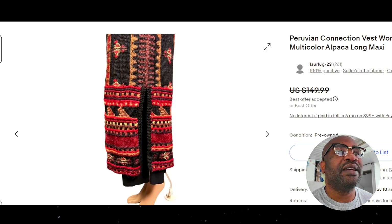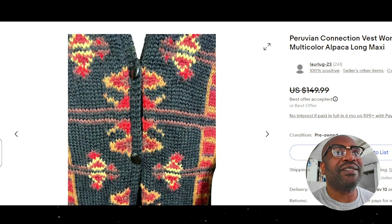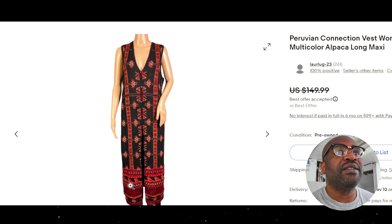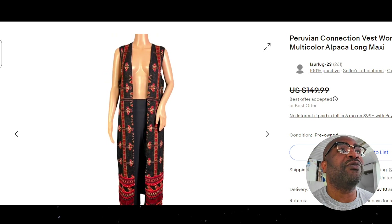Oh, it is a vest — not a dress, but it is a dress. It's a vest with two buttons. Very unique design — it's got two buttons, then it just drops. That's very nice. Peruvian Connection with a price tag of $150.